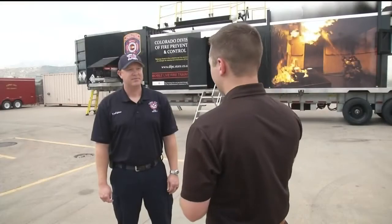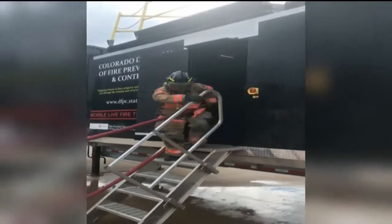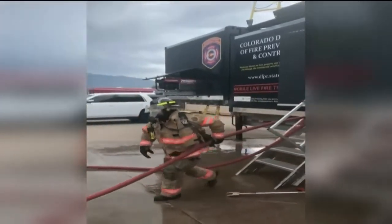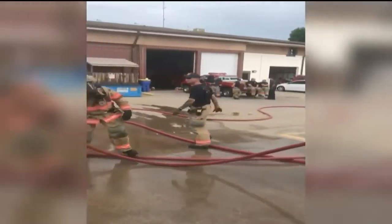The trailer also includes cameras inside so instructors can watch what's happening, and firefighters like Caleb Wilson can then go back and critique their own work. "It's very beneficial. It's not too many times you can get to go back and press rewind and see what went on inside." — as Canyon City and all of their mutual aid partners prepare for a top-notch training opportunity right in their backyard.